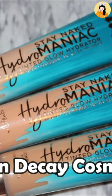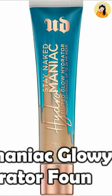Friends, our third product is from Urban Decay Cosmetics. The product name is Hydromaniac Glowy Tinted Hydrator Foundation and the price is just $29.